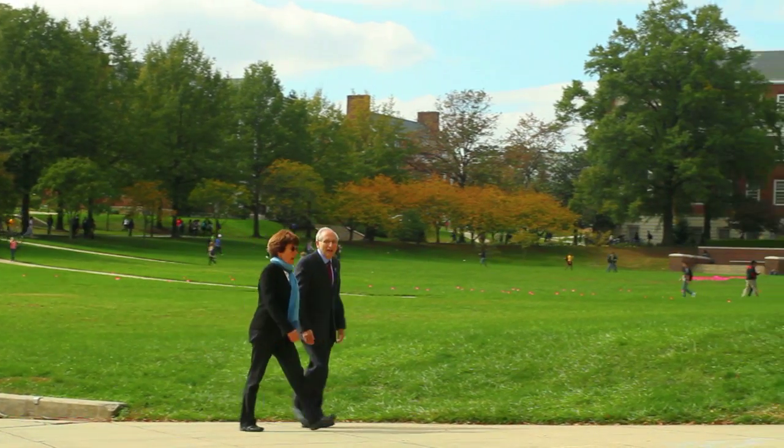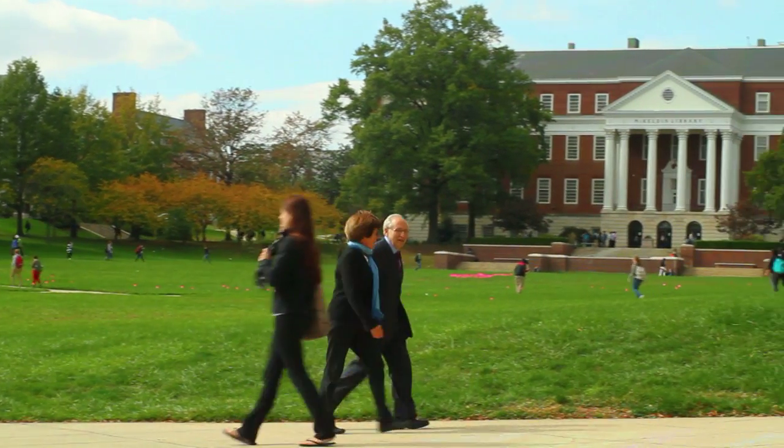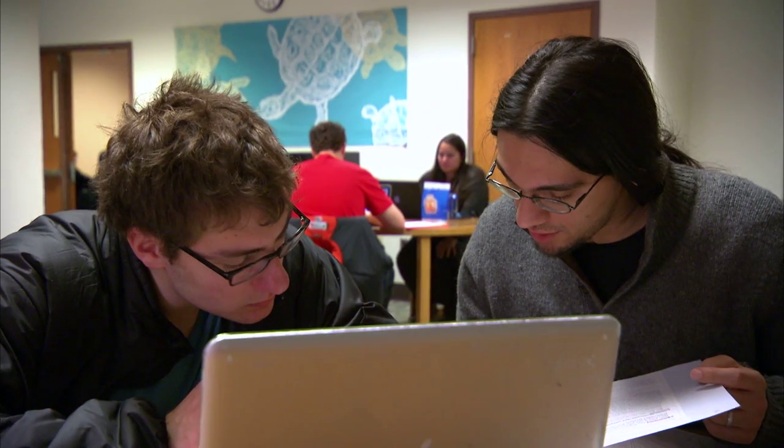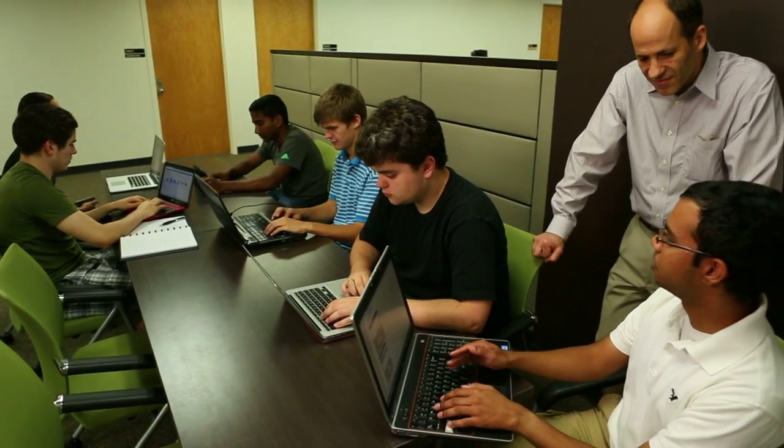Today, our faculty experts are taking on new challenges, including how students will use technology to improve their learning experience. One of the exciting things about all of this interest in technology and education is that it opens up a whole range of new research opportunities.